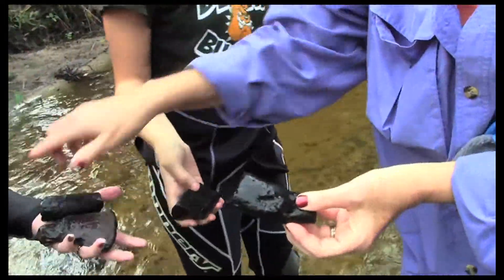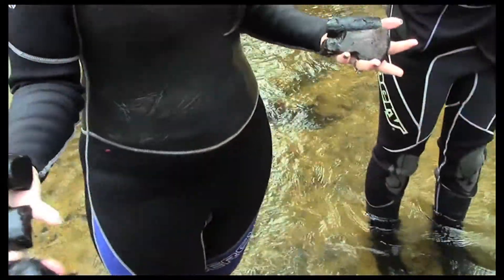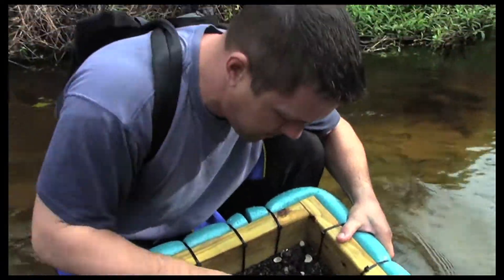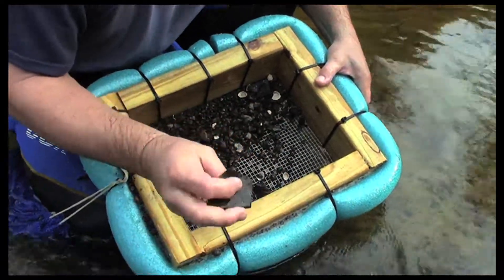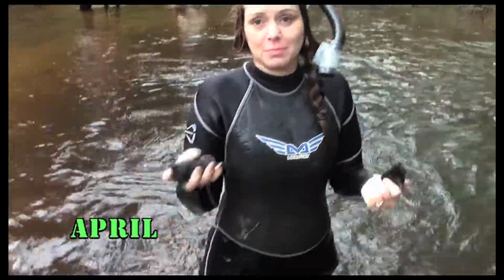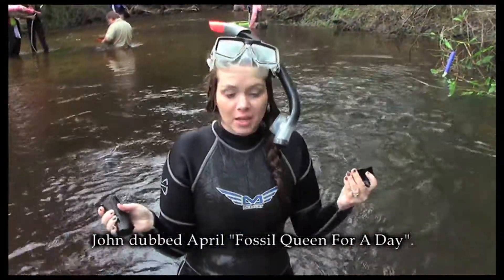April found all of these. Nice piece of tortoise, nice little bone fragment. There are bones everywhere — it's pretty awesome. They're just everywhere.